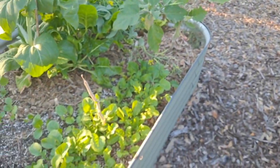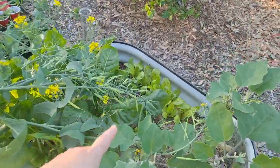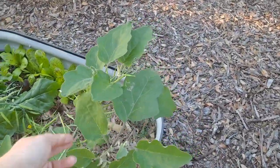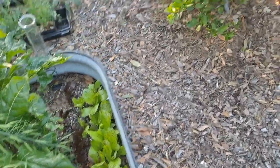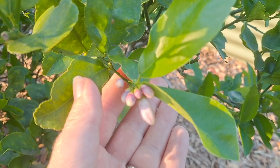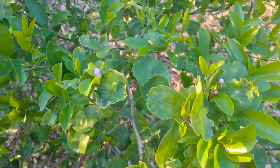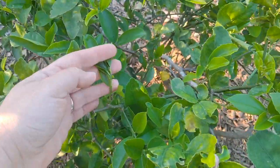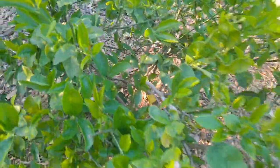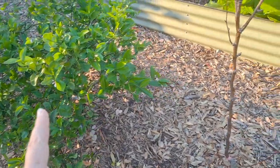In this bed we have just lettuce and greens. We have bok choy that's going to seed, and this eggplant which does so great. Just more lettuce. This is the lemon — I think this is Meyer lemon. By far the best it's ever looked. It's been in the ground probably five years, even before the food forest.